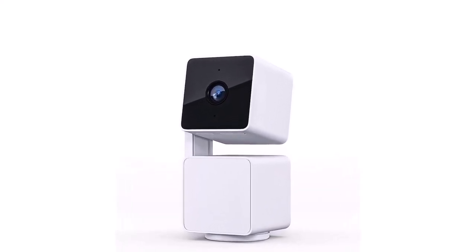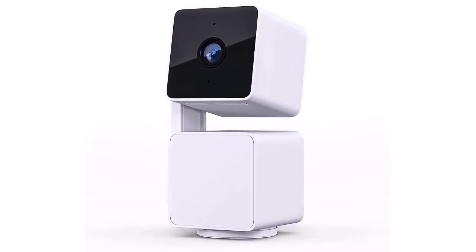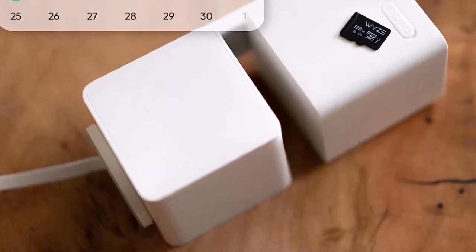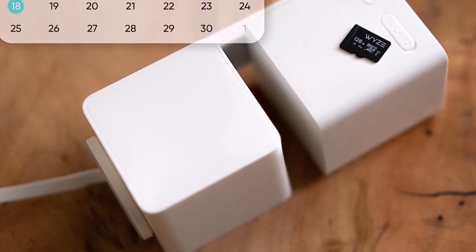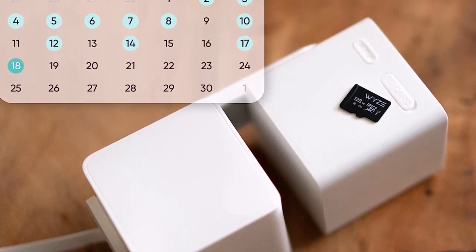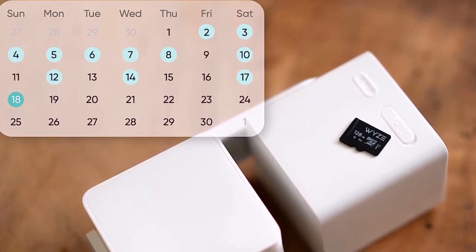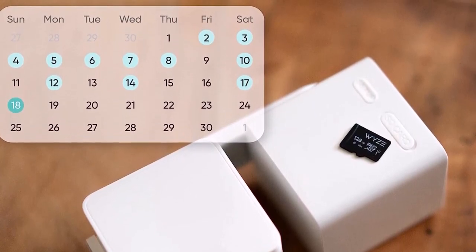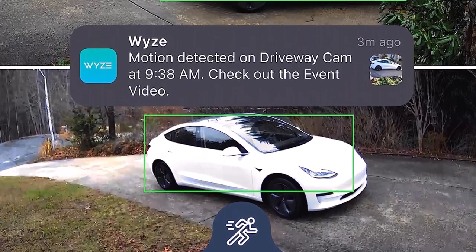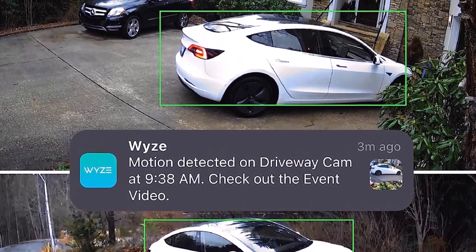Wi-Fi: 802.11b/g/n, 2.4 GHz — 5 GHz Wi-Fi not supported. Pan, tilt, and zoom in full 1080p HD. Livestream from anywhere and control remotely using the Wyze app to check any part of the room, or monitor a room automatically in a constant pattern by setting four predefined waypoints. Panning has a 360-degree left/right rotation range and tilting has a full 180-degree vertical up/down range.